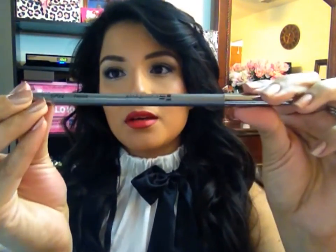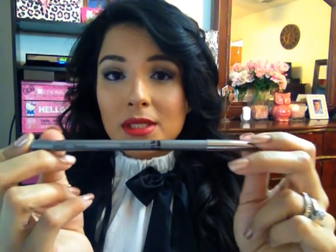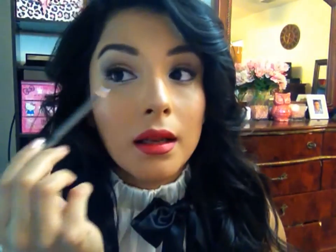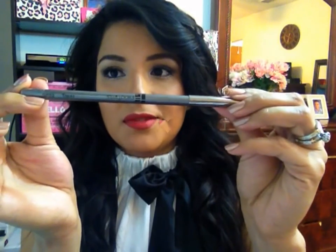Up first, I received this Starlux Gem Eyeliner in the shade Topaz. This is a full size and it retails for $14 on the Starlux website, and if you are an Ipsy subscriber you receive 40% off any purchase from them. I've received Starlux eyeliners and lip liners from Ipsy before and I absolutely love their brand. It's a silver metallic-y color, and the way I'm using it is lining the inner corner of my eyes and then under my eyelashes on both sides — it gives you an extra pop in your eye makeup.